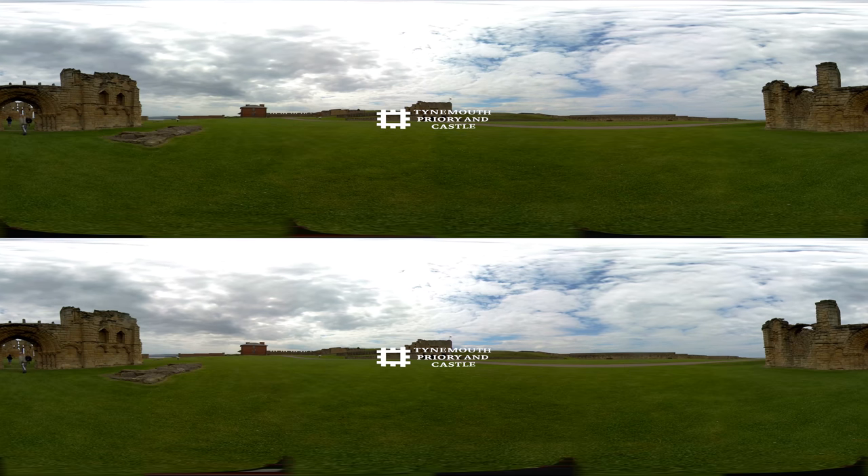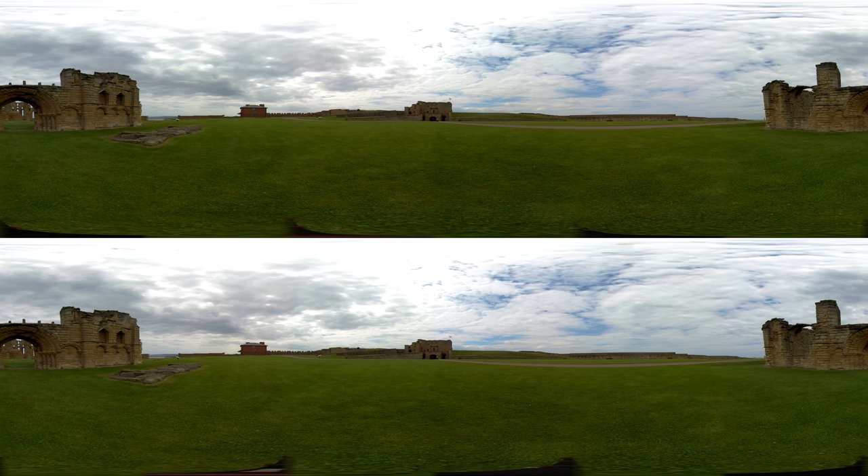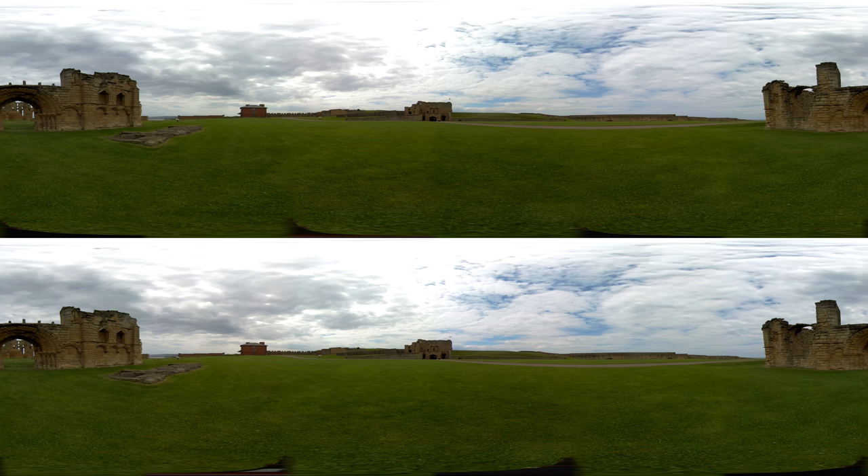Tynemouth Castle and Priory on the coast of North-East England was once one of the largest fortified areas in England. Overlooking the North Sea and the River Tyne, it dominates the headland. With its 2,000-year history and beautiful views, it is the perfect location for a family fun day out — a popular spot to enjoy the view, have a picnic, lie back and enjoy the sea air.